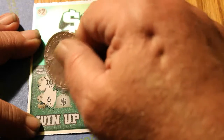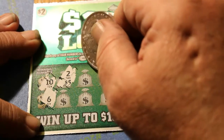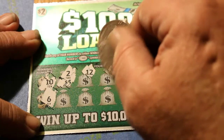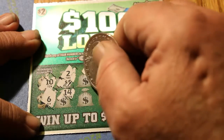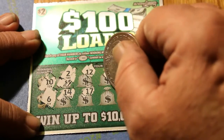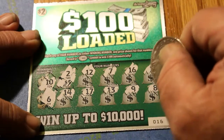Ticket 16. Winning numbers are 10 and 6. I scratched too far, but it doesn't matter. Numbers: 17, 2, 2, 12, 7, 16, 19, 14, 17, 13, 9, and 8. Nothing there.